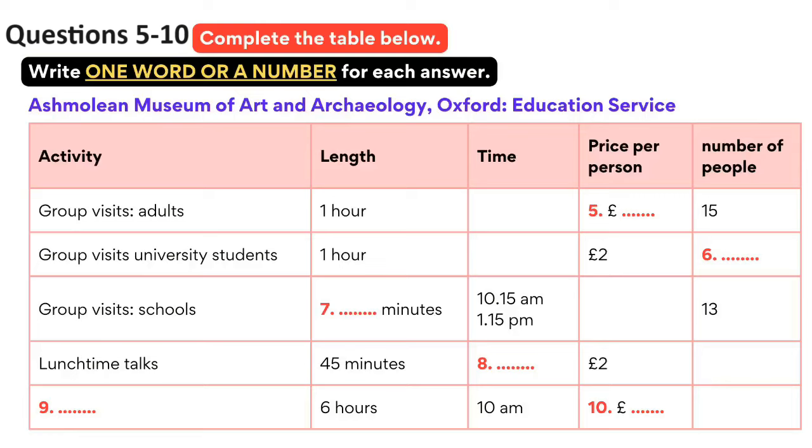Visits by groups of young people take the same amount of time as the adult tours, but cost just £2 for university students. So, with at least 7 to a group, the lowest price is £14, though please note there's an upper limit of 14 group members, rather than the 15 for adults. For schools, there are visits to suit all age groups, and for the most popular ones, such as those to see the Greek and Egyptian collections, it's best to book a term in advance.